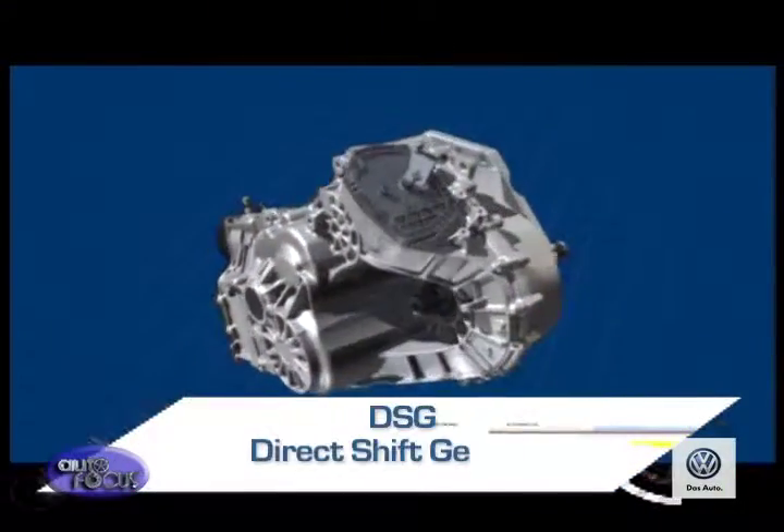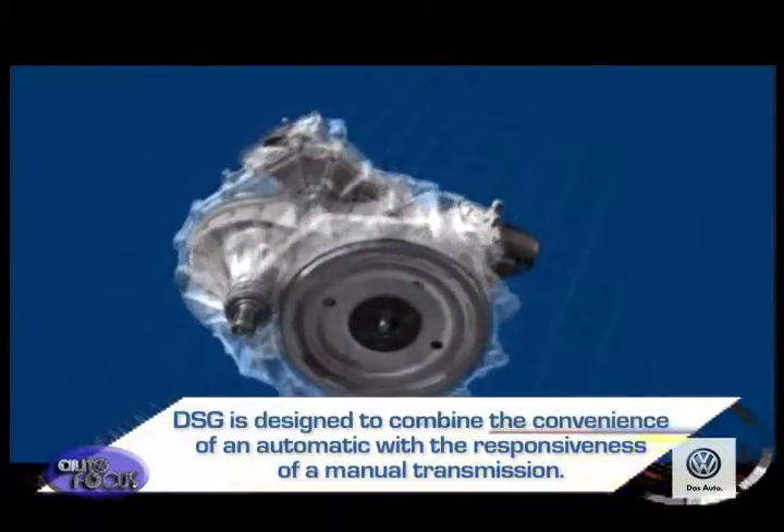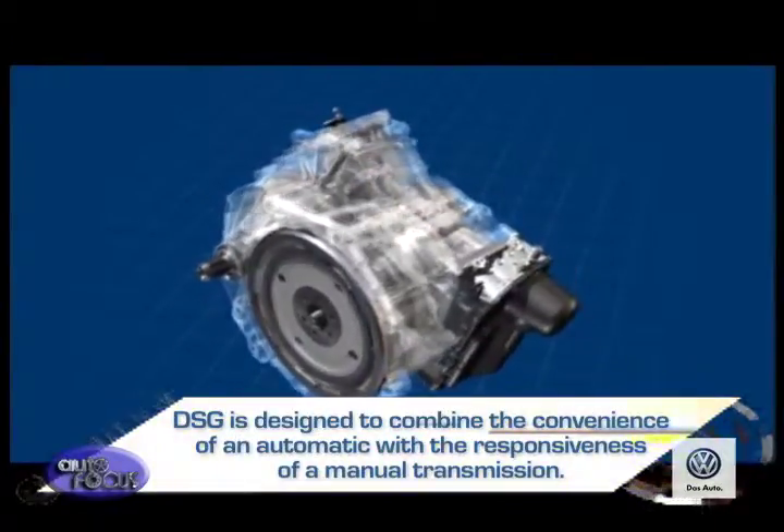A pure development by Volkswagen, DSG — or Direct Shift Gearbox — is designed to combine the convenience of an automatic with the responsiveness of a manual transmission.